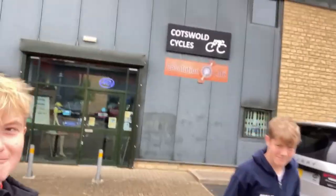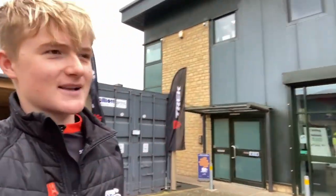Finally here at Cotswold Cycles with Mattie. Mattie, let's have a look — is that all a Cotswold Cycles jumper?